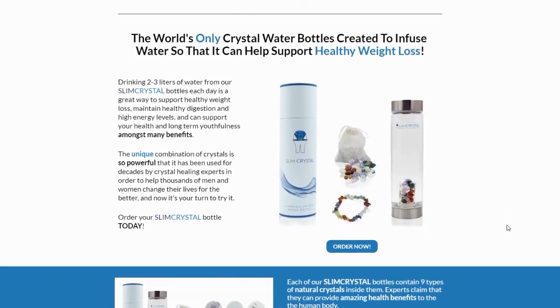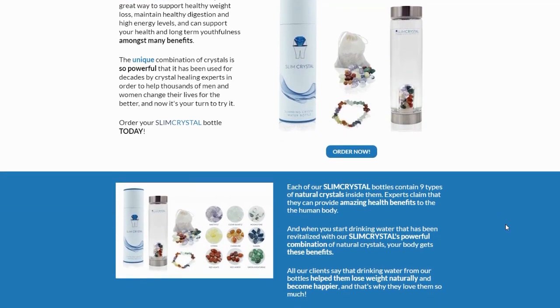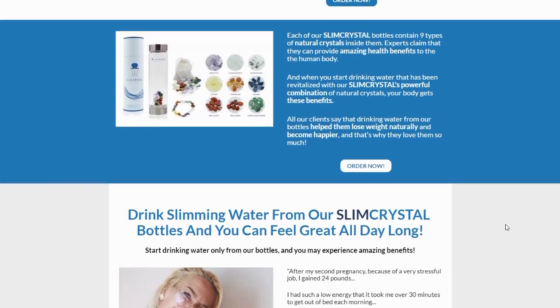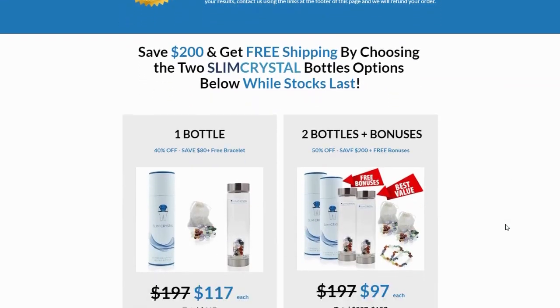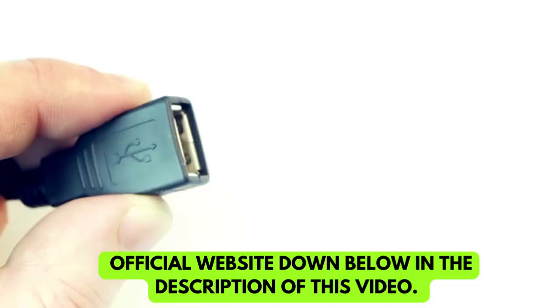Also important for you to know, Slim Crystal has no side effects since it is natural. I wanted to record this video first to tell you to be careful with the website you are going to buy Slim Crystal from, and also, if you do buy the product, do the exact treatment and take it seriously. Remember to keep in mind that your results will be very different from any other person because your organism acts in a very unique way.